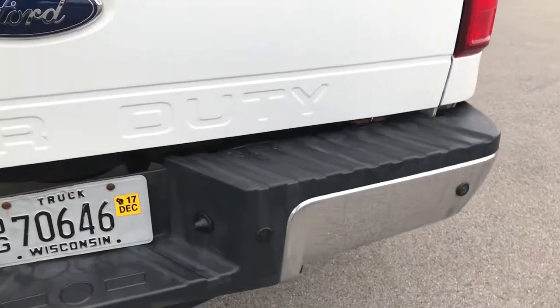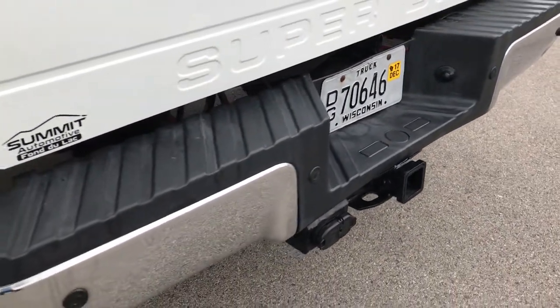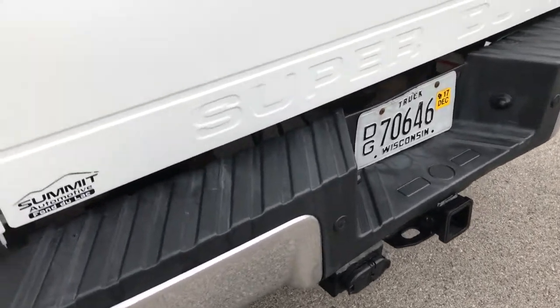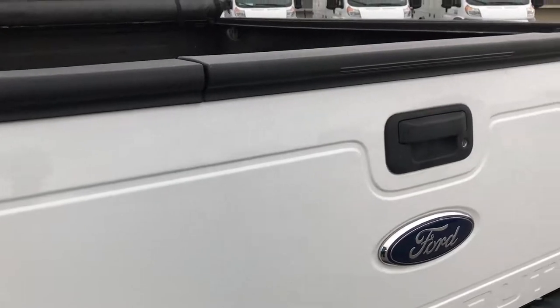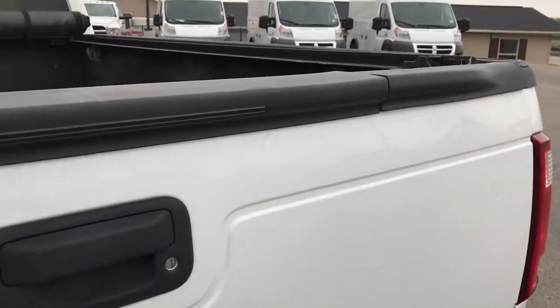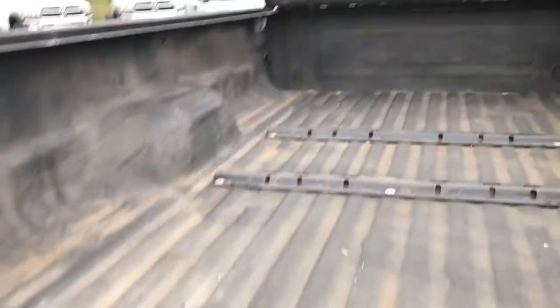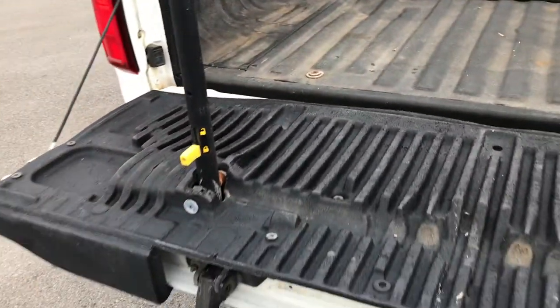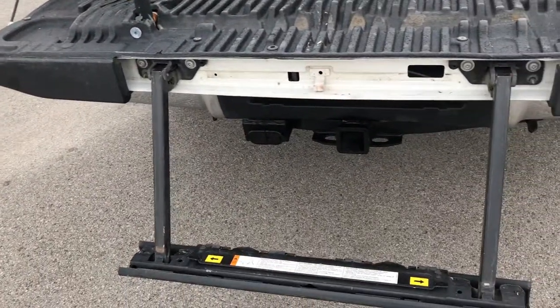Just a little ding on the rear bumper there — nothing major. It does have backup sensors. Full towing package which includes receiver hitch, 4-pin and 7-pin wiring. Tailgate is in okay shape. It does have the tailgate step assist — this comes down like that, this piece goes up like that, makes it real easy to get into the bed of the truck.